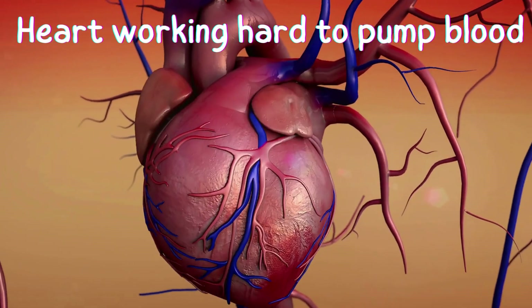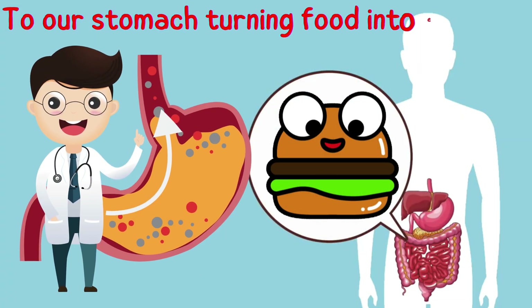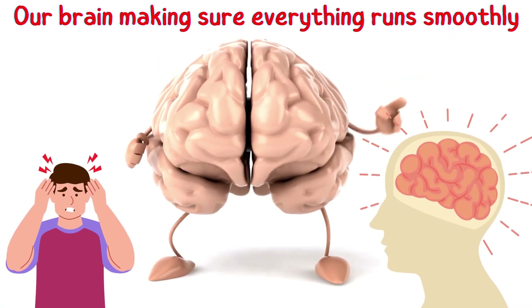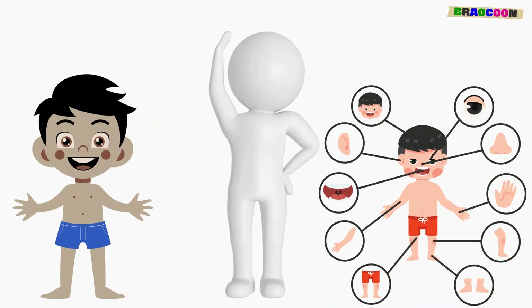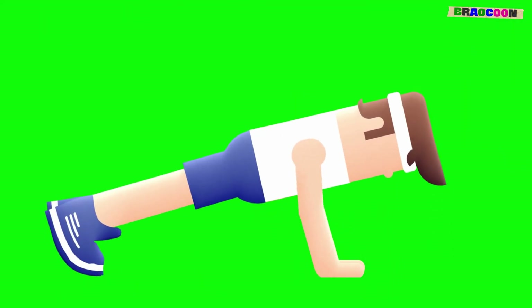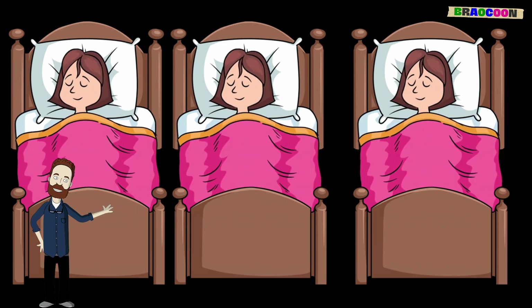From our heart working hard to pump blood, to our lungs helping us breathe, to our stomach turning food into energy, and our brain making sure everything runs smoothly, every part has an important job. Remember to take good care of your body by eating healthy, staying active, and getting plenty of rest so your amazing organ team can do their best work.